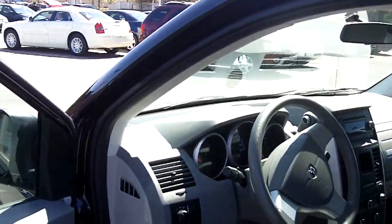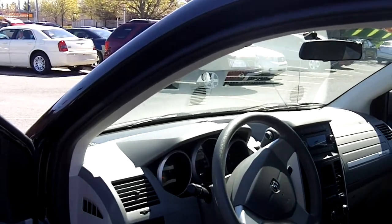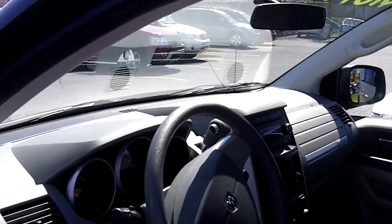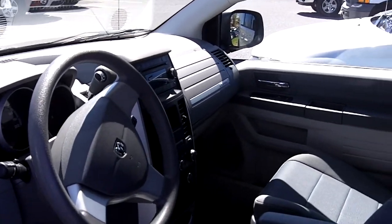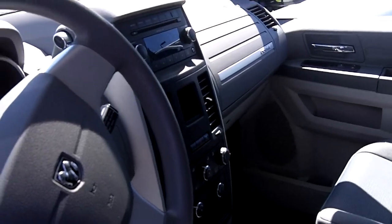Light gray cloth interior, full power group with power locks, power windows, power mirrors. We've got cruise control, AM/FM/CD, air conditioning — all the things you expect on a vehicle like this. Nice interior.